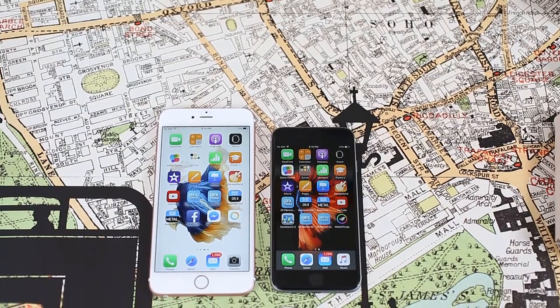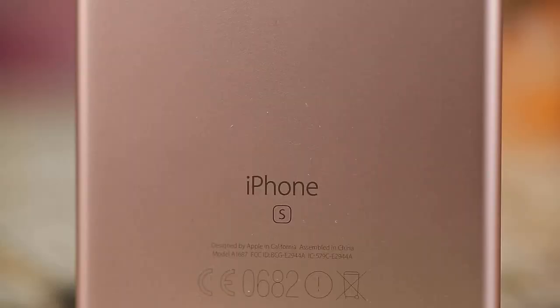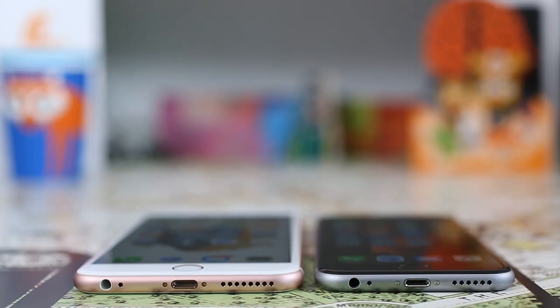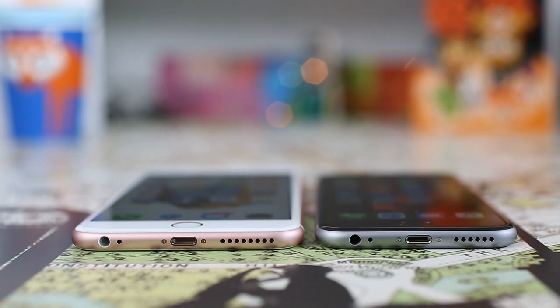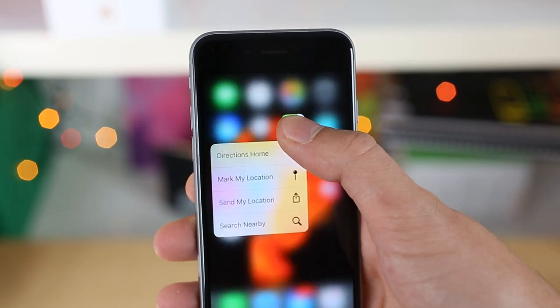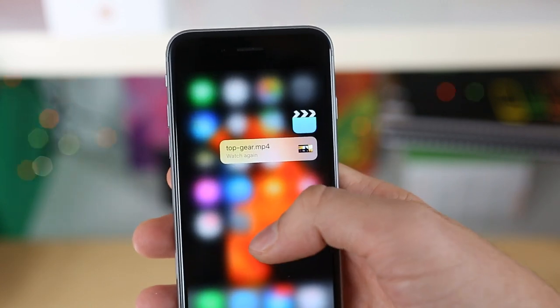The iPhone 6s and 6s Plus are visually identical to their predecessors, aside from the letter S printed on their backs and the new pink paint job which Apple insists on calling rose gold. The not-so-obvious change is the thickness and weight, but you'd really need to hold the older devices as a reference to notice the difference. What you get in turn for the increased weight are the new 3D Touch-enabled screens and a tougher aluminium build.